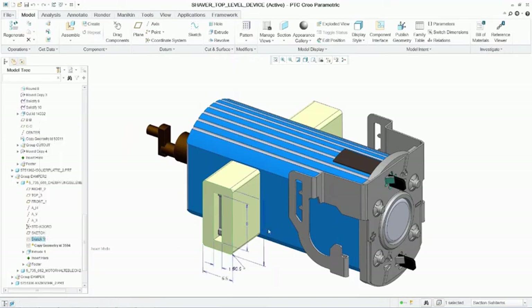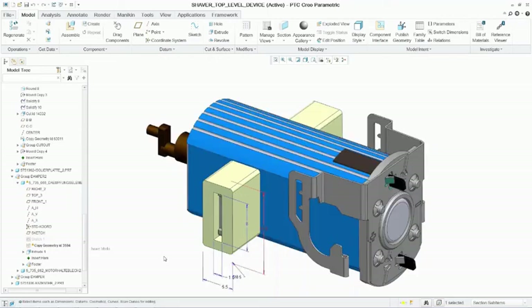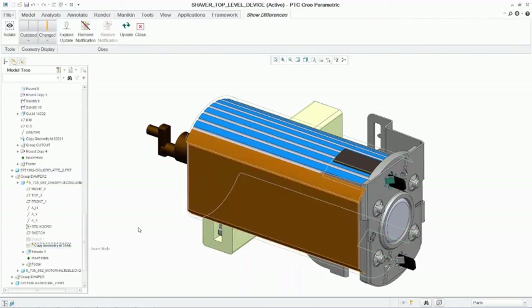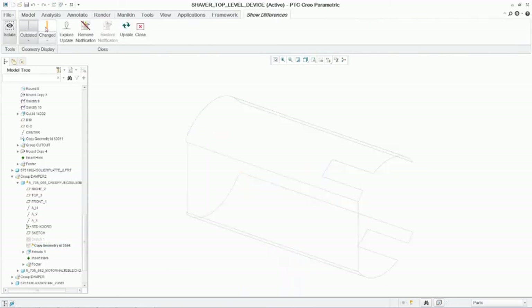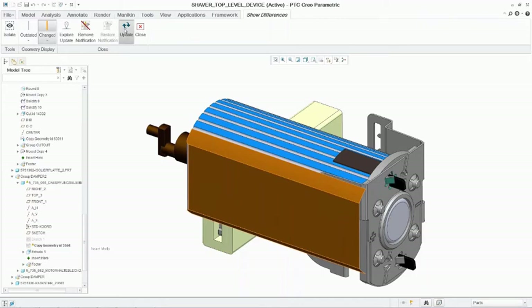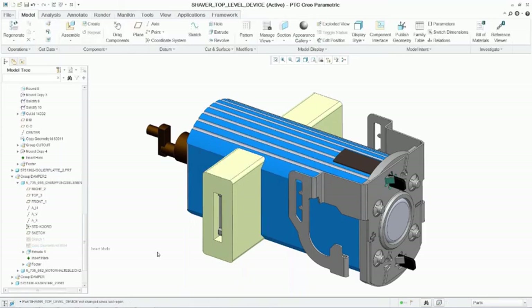We can do the same thing here for these rubber bumpers. If we look at the differences in the old version versus the new revised updated version, we can see in orange that the shape of the body has changed somewhat. So quickly and easily, we just press update and our bumpers have been regenerated to come up to the surface of the new motor shape.